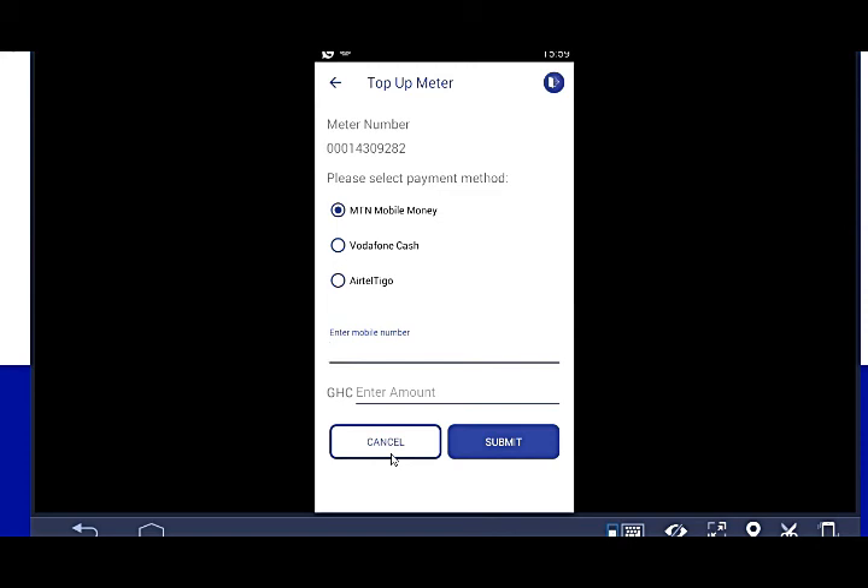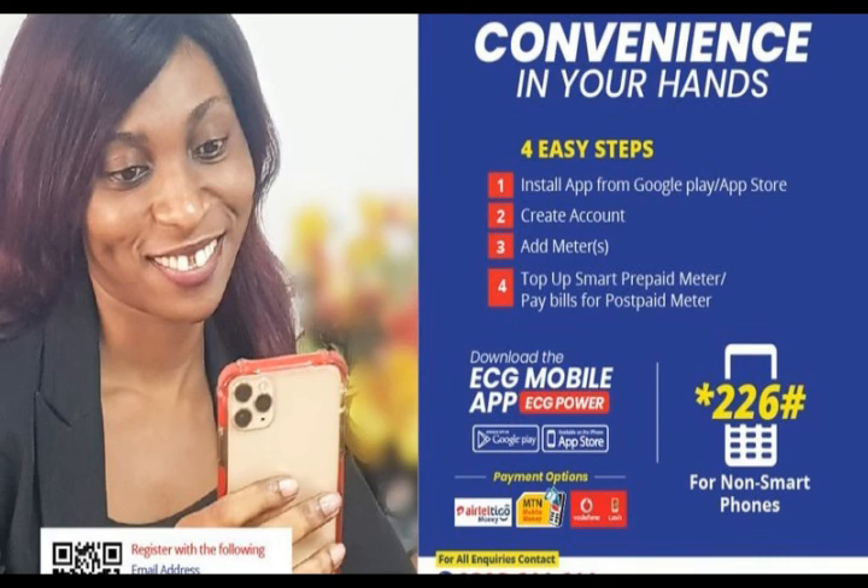This is the best way to buy ECG credit. Sometimes it's stressful going out — vendors may have closed their shops. With this method you can purchase your ECG prepaid credit via mobile money without any stress. Don't forget to subscribe for more. Also, if you're on AirtelTigo, you can use the USSD code *226# and follow the prompts. This is your tech guy — don't forget to hit the subscribe button.